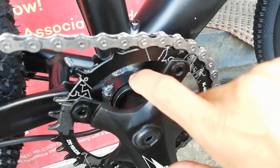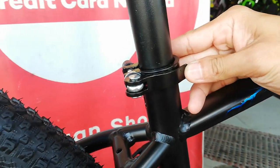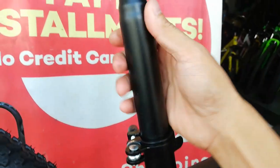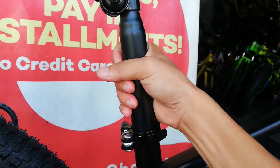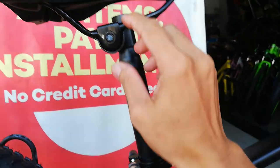Yung BB nya guys — kung hindi ako nagkakamali, sealed bearing yan. At dito tayo ngayon sa seat clamp — alloy pa rin guys. Yung seat post nya bakal, 31.6mm ang taba at 350mm ang haba.